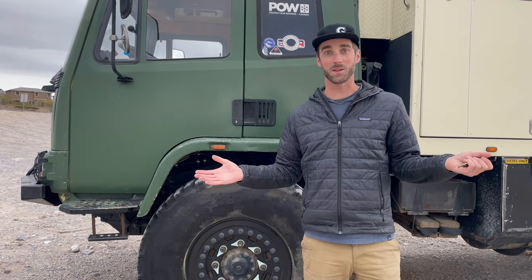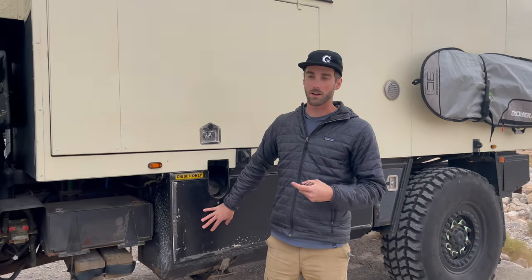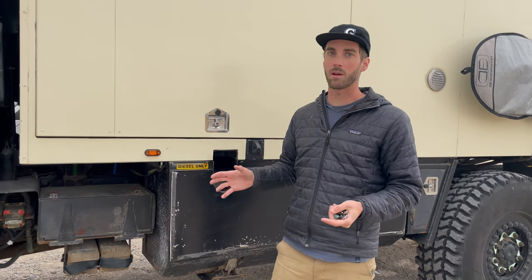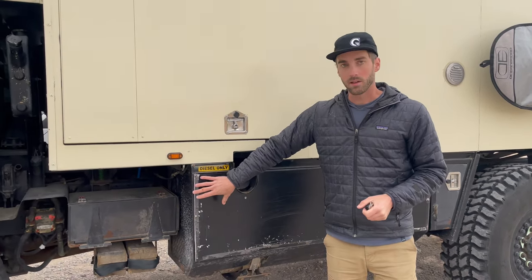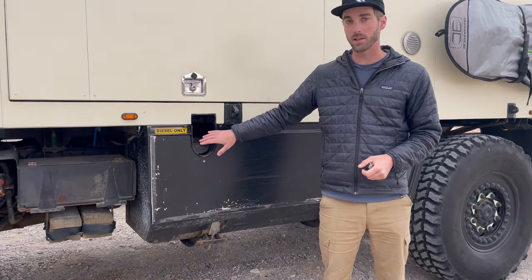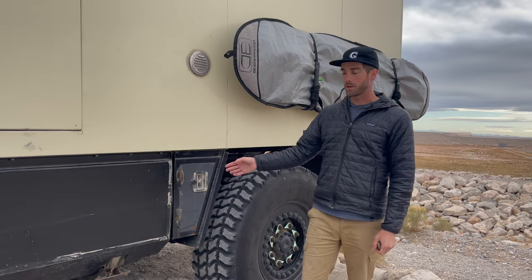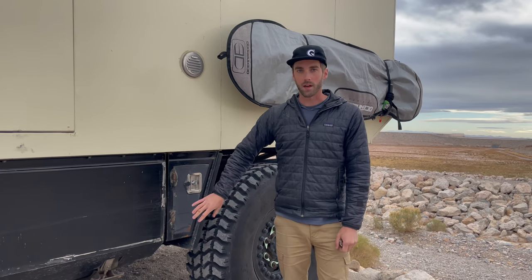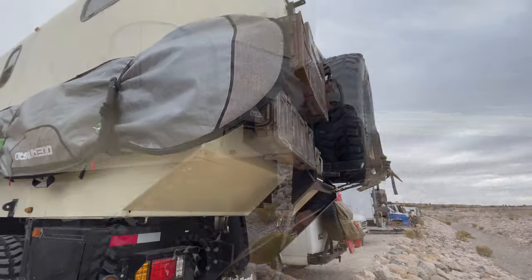The truck has a 100-gallon tank, so at roughly 13 miles per gallon you can get 1,300 miles out of a tank — pretty amazing for something that is eight and a half tons. I built a fairing for the tank just so you don't see it, and built all the storage compartments on the underside. I wanted as much outdoor storage as possible, and the new owners put a surfboard rack on the side for exterior storage.